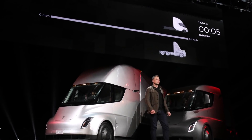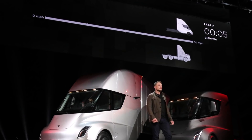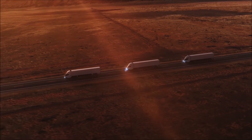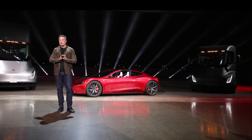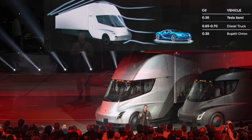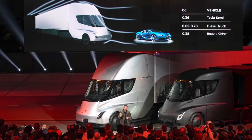Until Giga Texas is up and running, the Semi will continue being built at its current location. In the meantime, it is exciting that Tesla is going to have a liquid-cooled charging cable and connector for the Tesla Semi. We hope that in the upcoming months we will see more upgrades and improvements to the Tesla Supercharging system capable of easily and conveniently hosting Tesla Semis for charging.